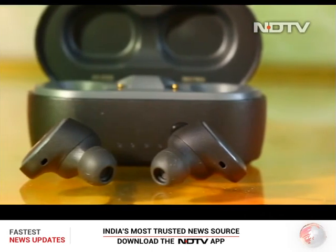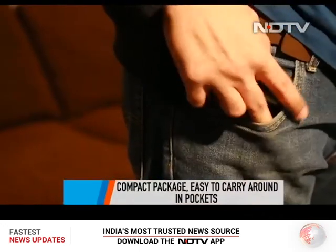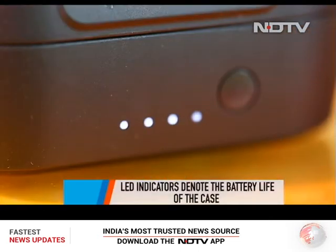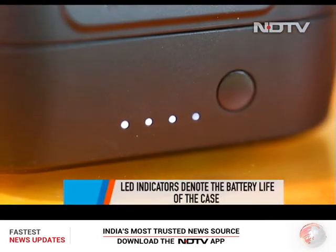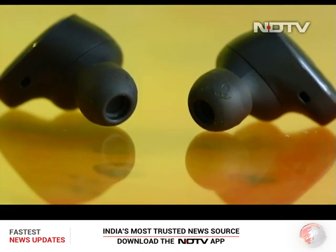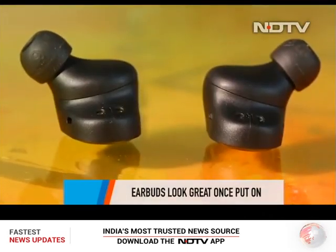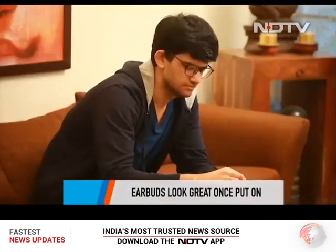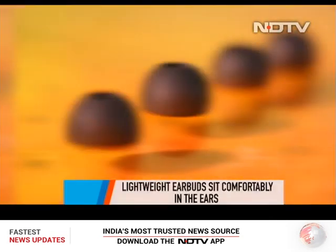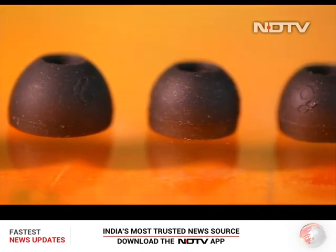Skullcandy has done a great job with the overall packaging — the case is compact and easy to carry in pockets. A button on the case connects the buds to your device, and LED indicators help you monitor the case's remaining battery. The buds look great once on, are not chunky, and sit comfortably without bothering the user. Skullcandy delivers the Sesh Evo with two pairs of extra ear tips, so finding the right fit shouldn't be a problem.